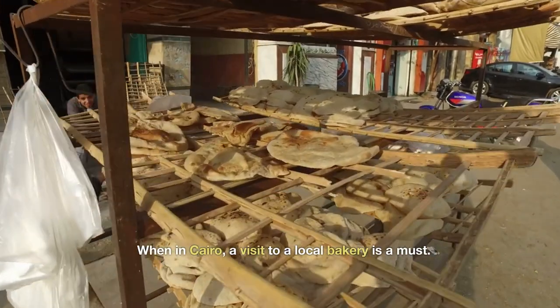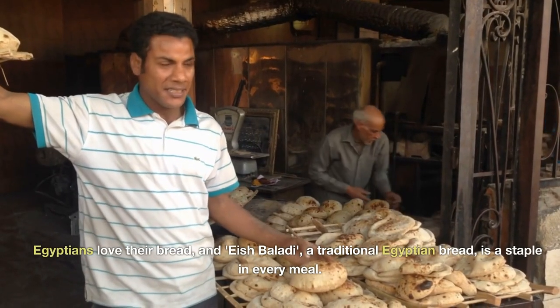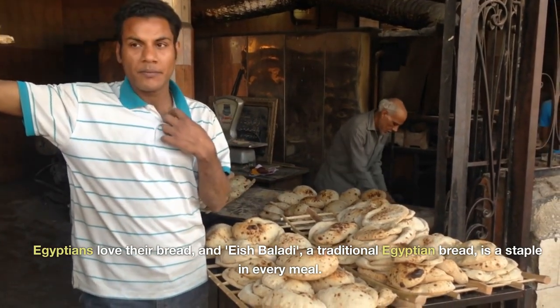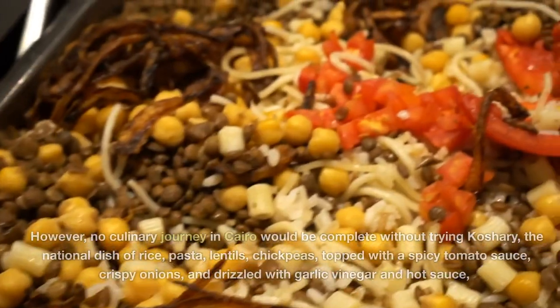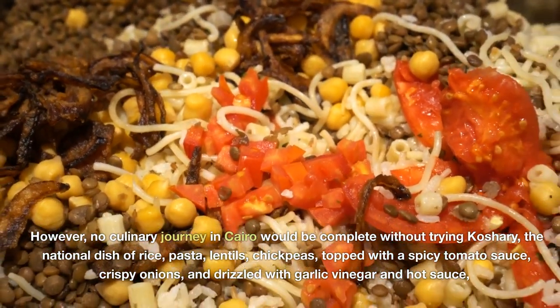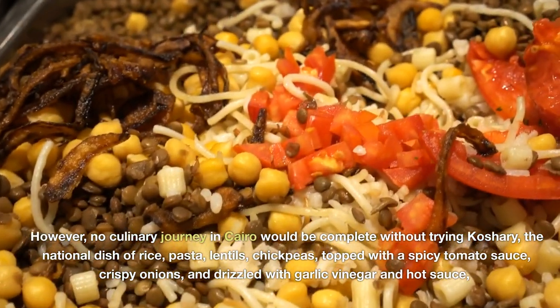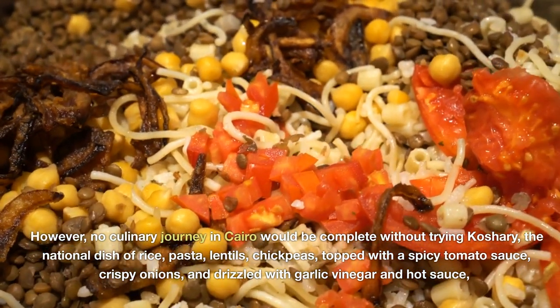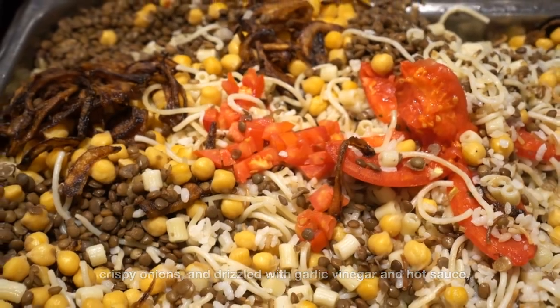When in Cairo, a visit to a local bakery is a must. Egyptians love their bread, and Eish Baladi, a traditional Egyptian bread, is a staple in every meal. No culinary journey in Cairo would be complete without trying koshary — the national dish of rice, pasta, lentils, and chickpeas, topped with a spicy tomato sauce, crispy onions, and drizzled with garlic vinegar and hot sauce.